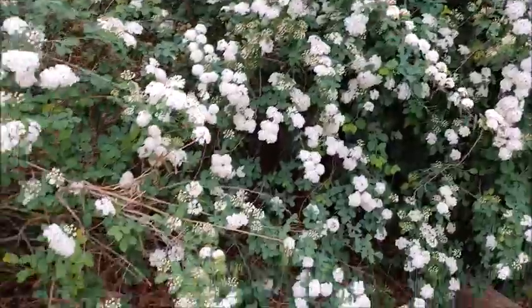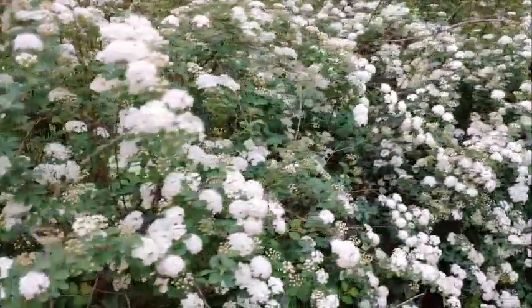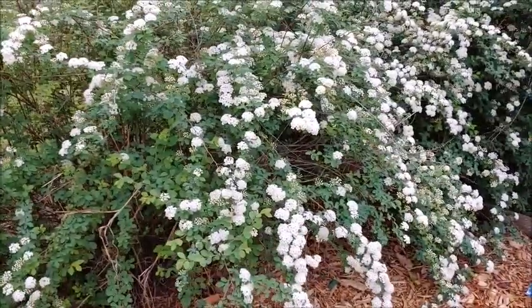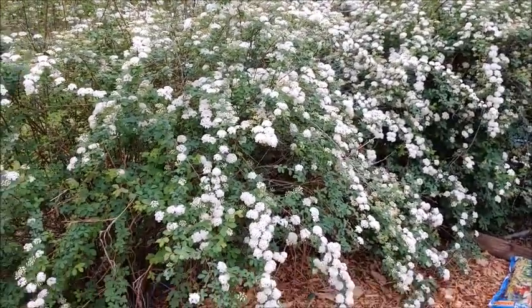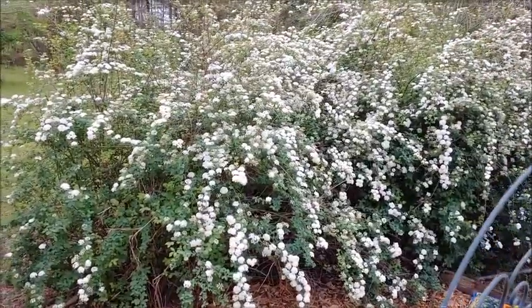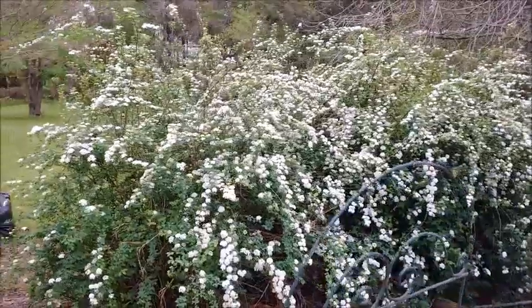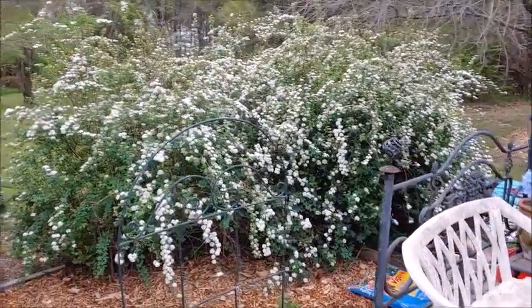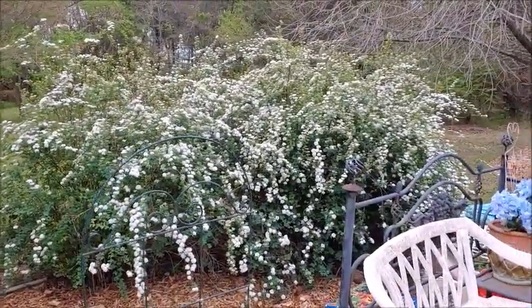Look at these gorgeous blooms. Unfortunately, it doesn't last a long time, but it lasted long enough for me to enjoy the heck out of it. Isn't it pretty?